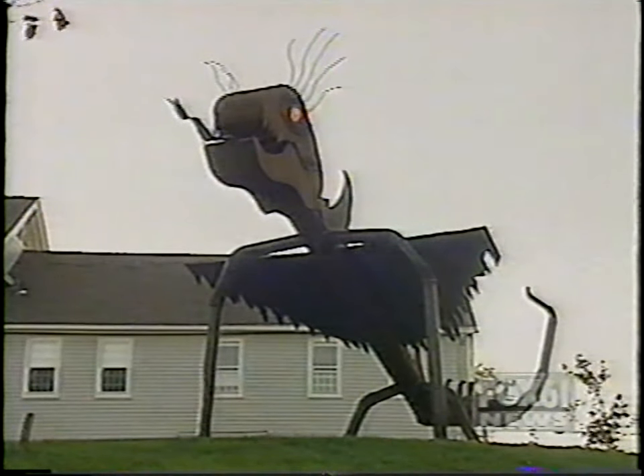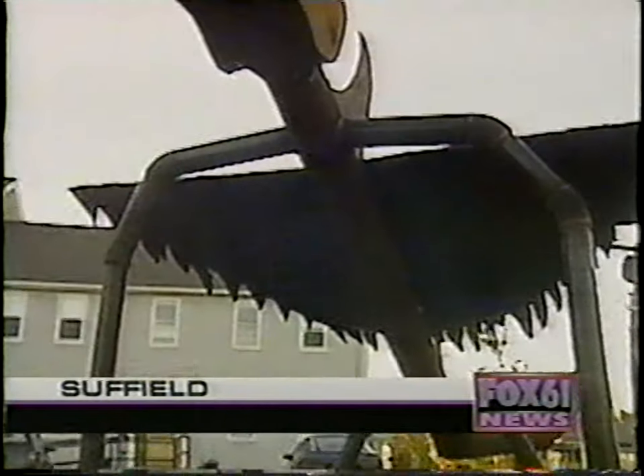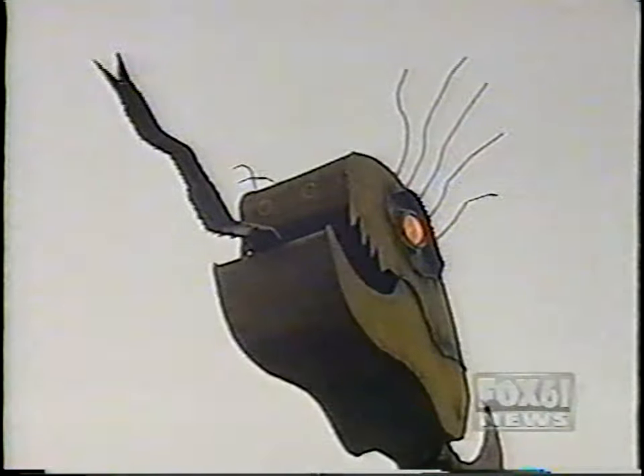It is a giant bug-like dinosaur. Ken Walshburn, a welder by trade, says he was inspired by the cartoon show on Fox called Gargoyle.